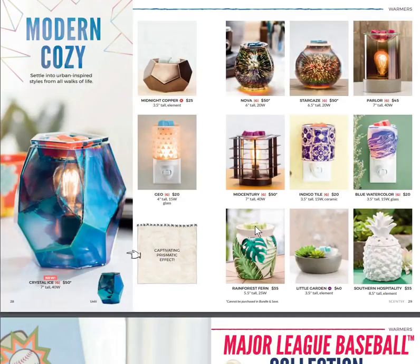Then we go into Modern Cozy. Crystal Ice is so cool — it even has an Edison bulb in there. Nova and Stargaze are coming back. Parlor is still part of our repertoire. Mid-Century was a big seller when it came out. There's also Little Garden at the bottom, a big seller, and the new Geo.